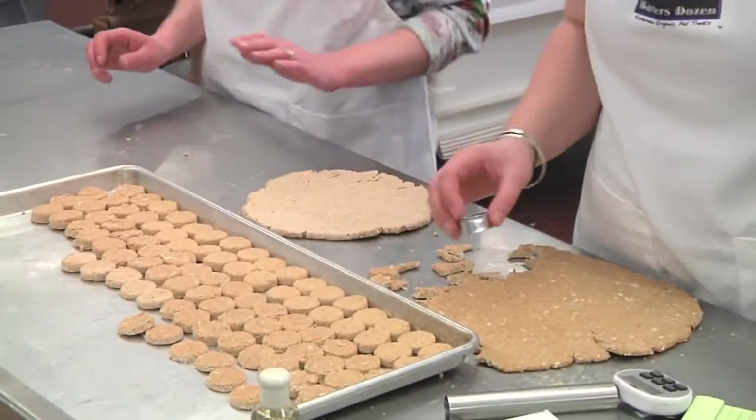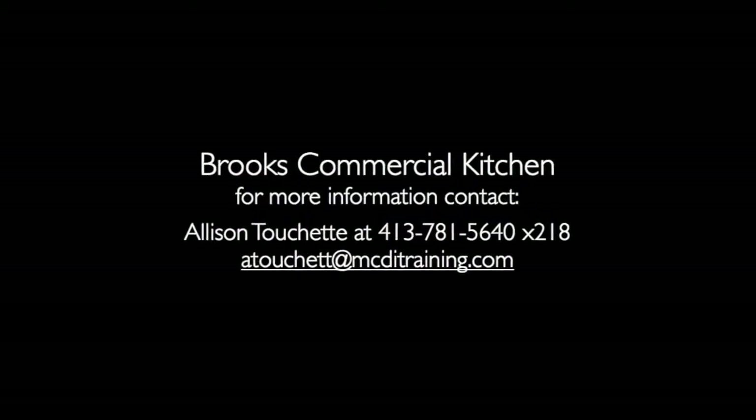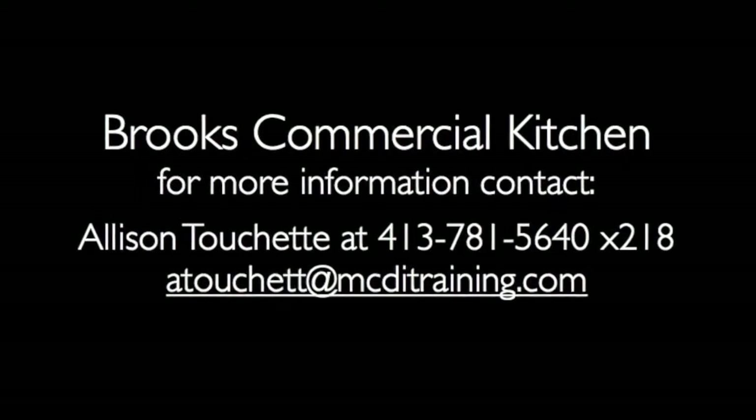Together they are equipped with stainless steel work tables, convection and standard ovens, commercial ranges, and a variety of other tools. Whether you have an existing food business or want to start a new venture, the Brooks Commercial Kitchen is the right place for you.